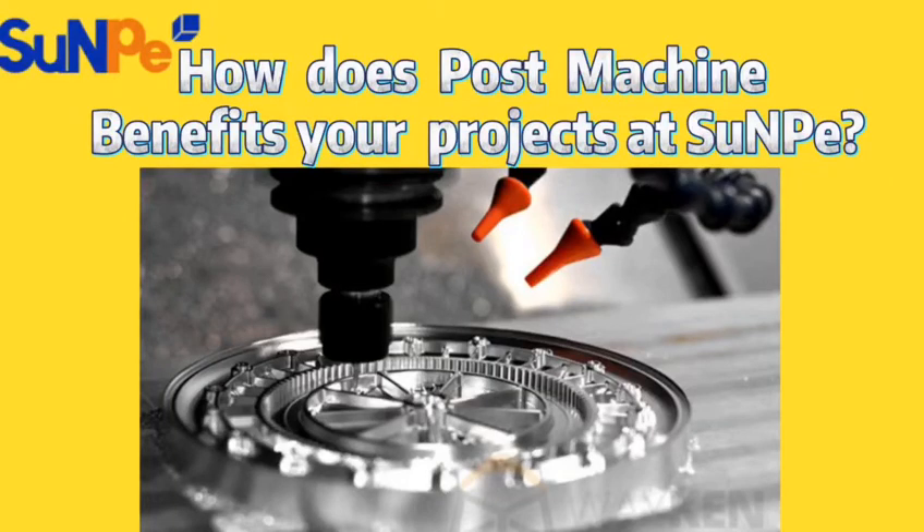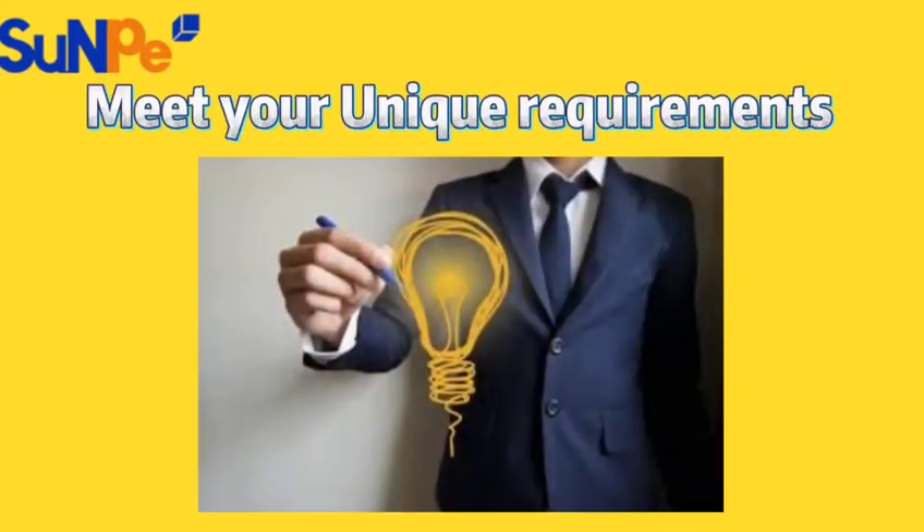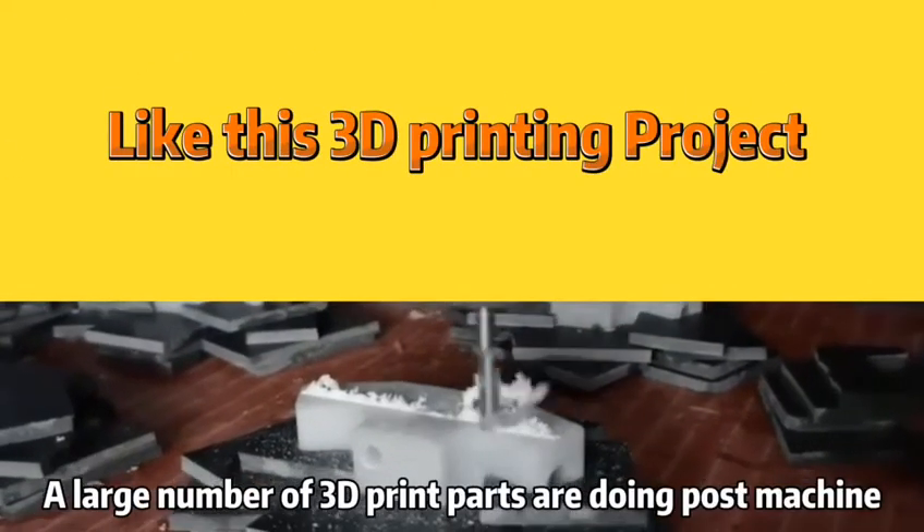How does Post Machine benefit your project? Here at SMP, you will find the answer. First, Post Machine is usually used to adjust the parts to meet the unique requirements of our clients, like these 3D printing projects,